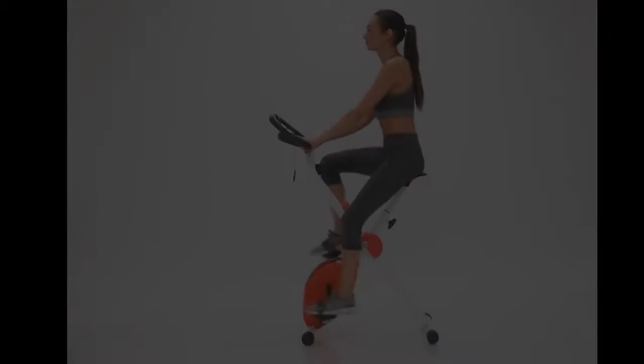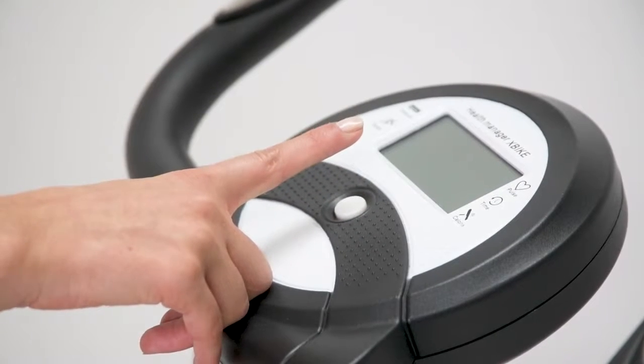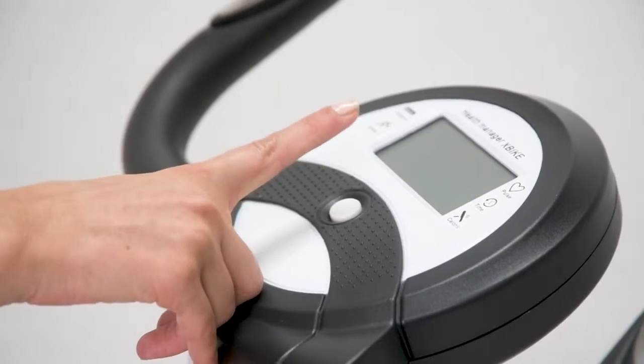Features included are an LCD display that scans distance, speed, time, pulse, and calories burned.